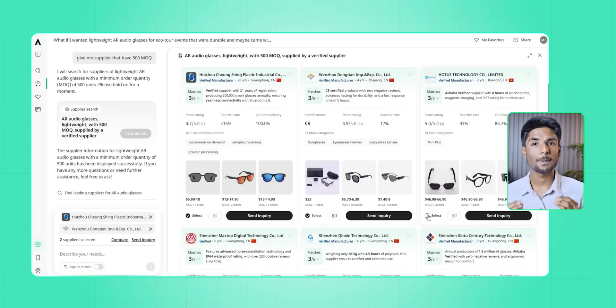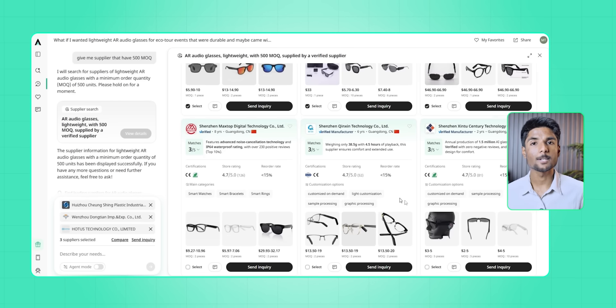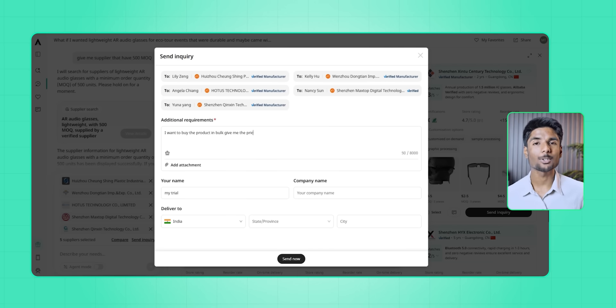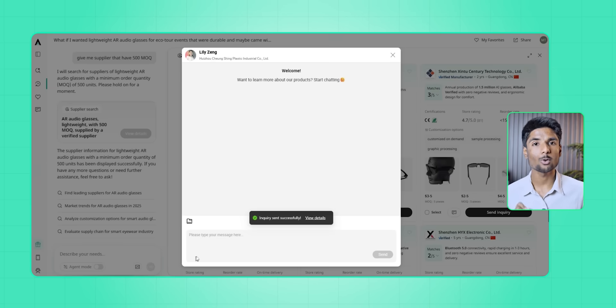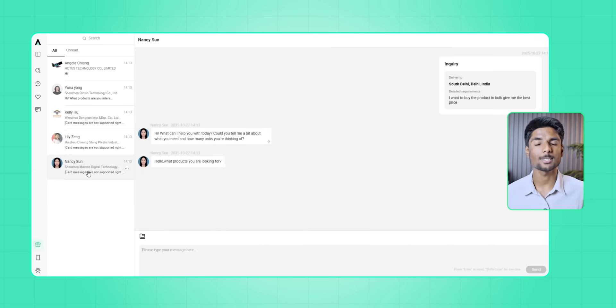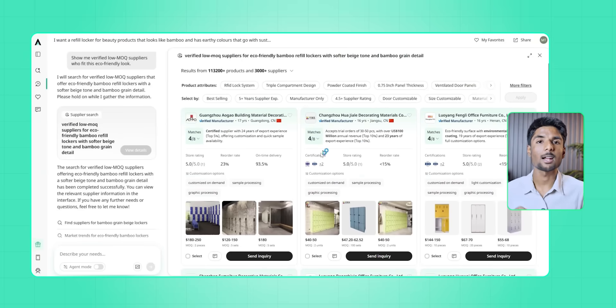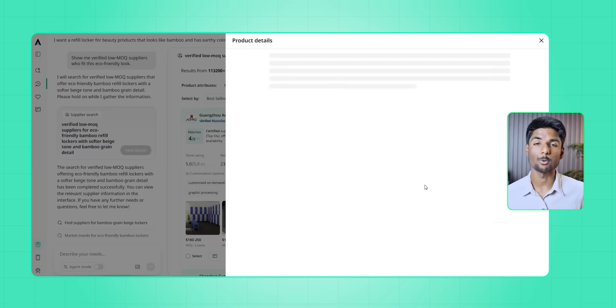The real test for me was outreach, which I hate. It's like applying to suppliers instead of suppliers pitching to you — you have to write templates, copy specifications, keep track of who responded, and worry about whether you sound too desperate or too vague. But Axio changed that. When I was done picking my top choices, it just said: ready to send out a batch of RFQs? With just one click, professional outreach messages were sent with my specifications built in, so it felt like I had a sourcing assistant.